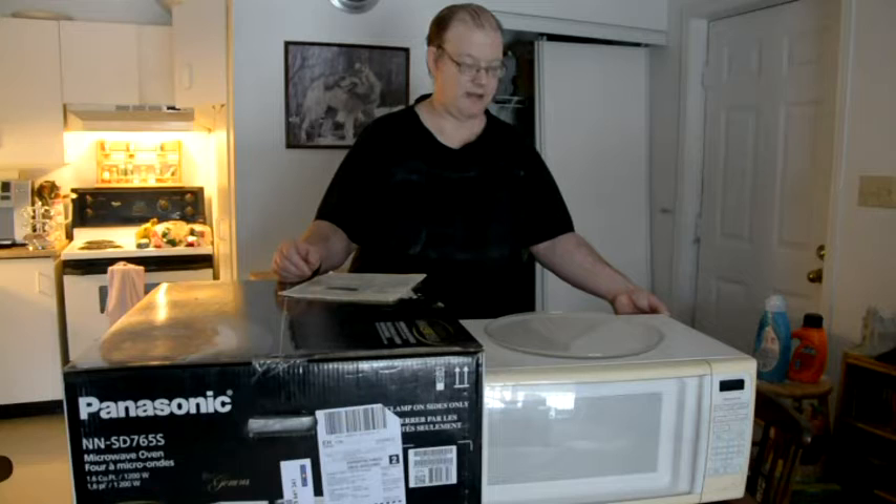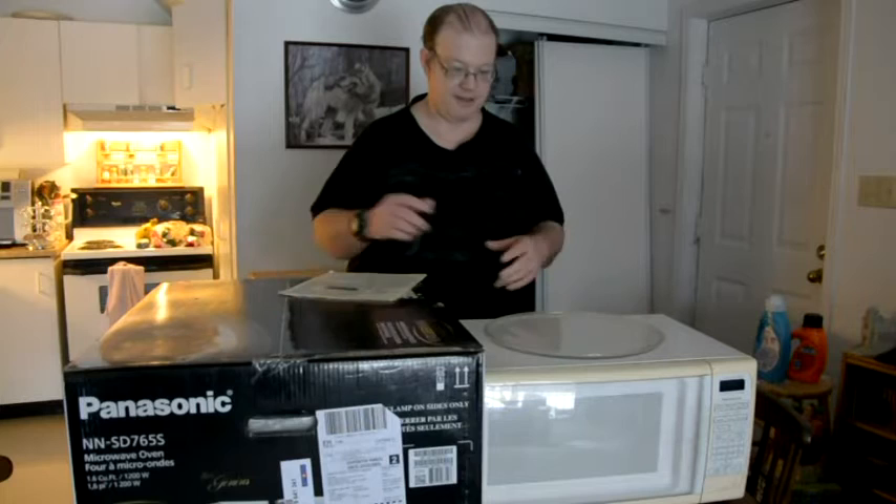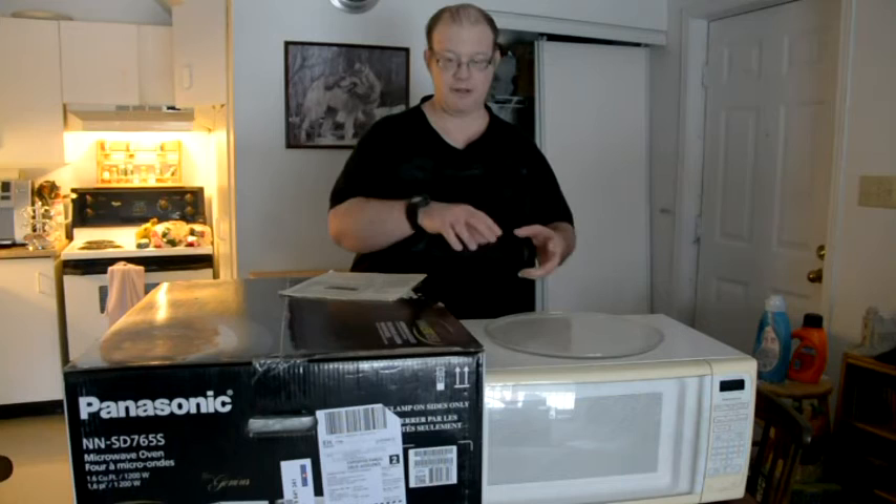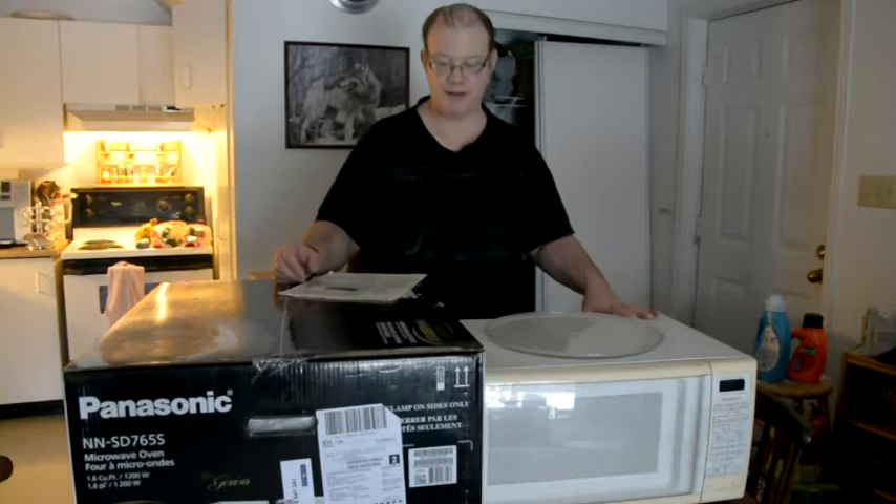I brought it back to the post office. I printed a shipping label from my computer, brought it to the post office, talked with the teller, put the label on the box, and sent it back. So I'm going to get a refund.